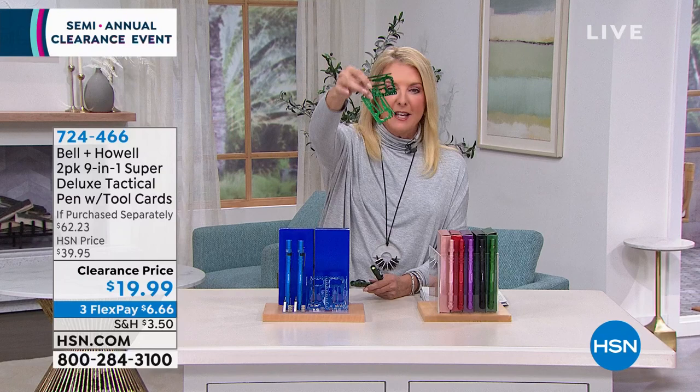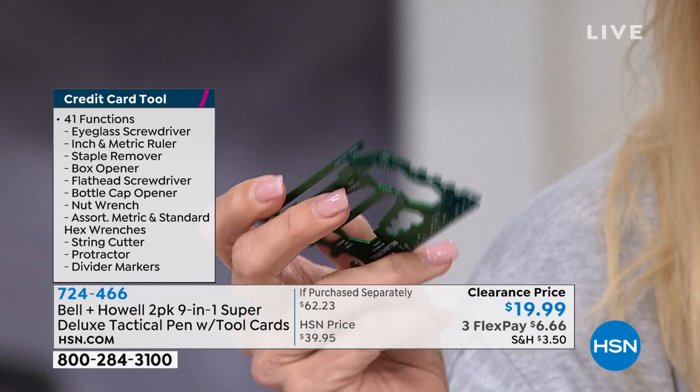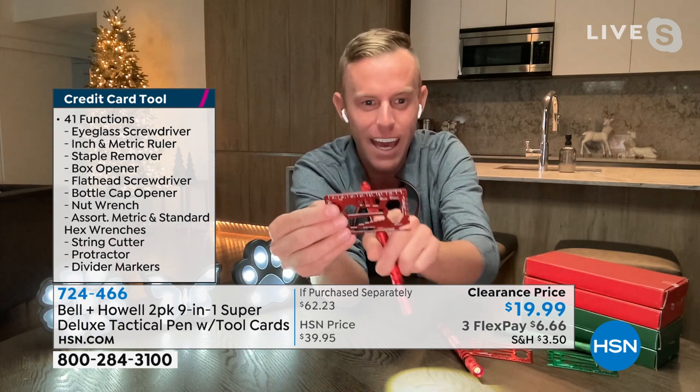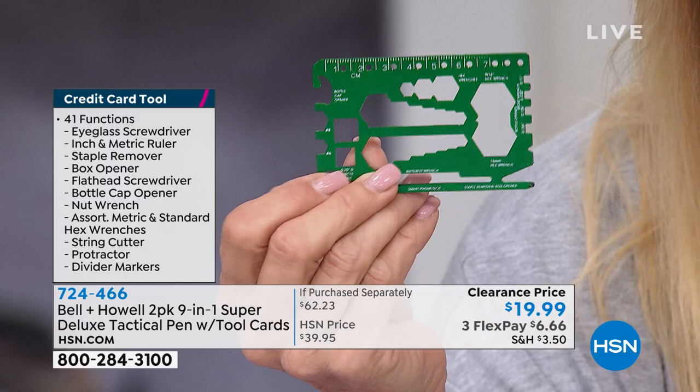The credit card tool does 41 things — it's the size and thickness of a credit card, and it's all metal. Let's go through the list: eyeglass screwdriver, ruler in both inch and metric, staple remover, box opener, flathead screwdriver, bottle cap opener, nut wrench, hex wrench, string cutter, protractor, divider markers — all built in. If you just use the eyeglass screwdriver, which is right there, and it's in your purse, you'll always know exactly where it is.